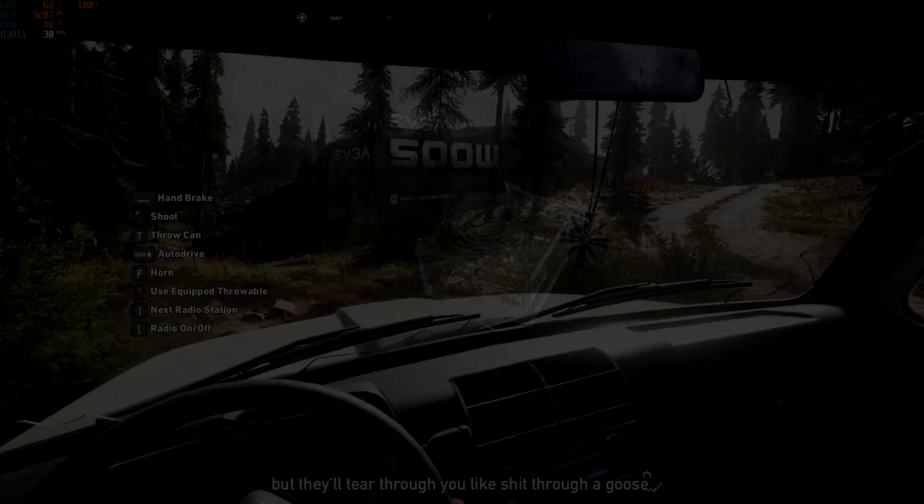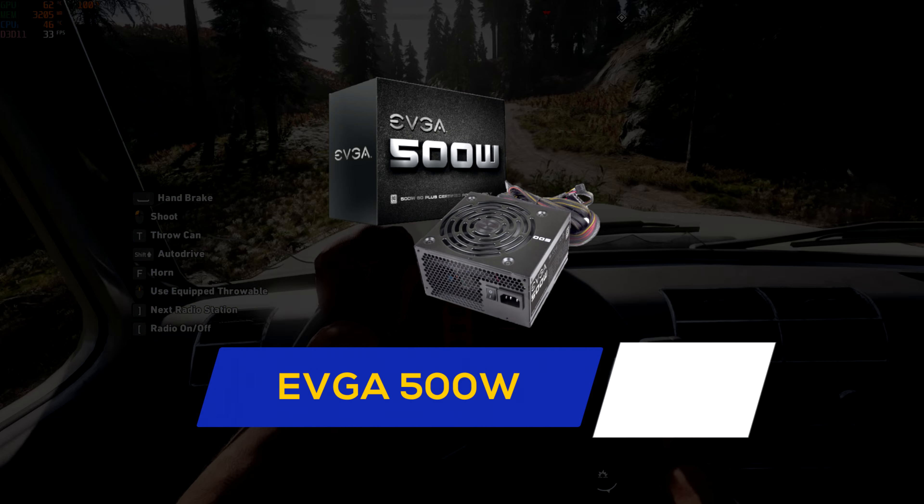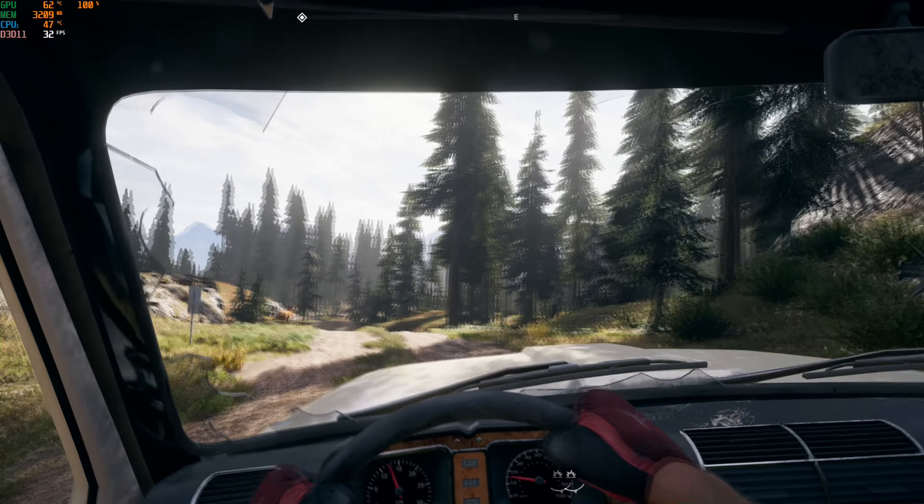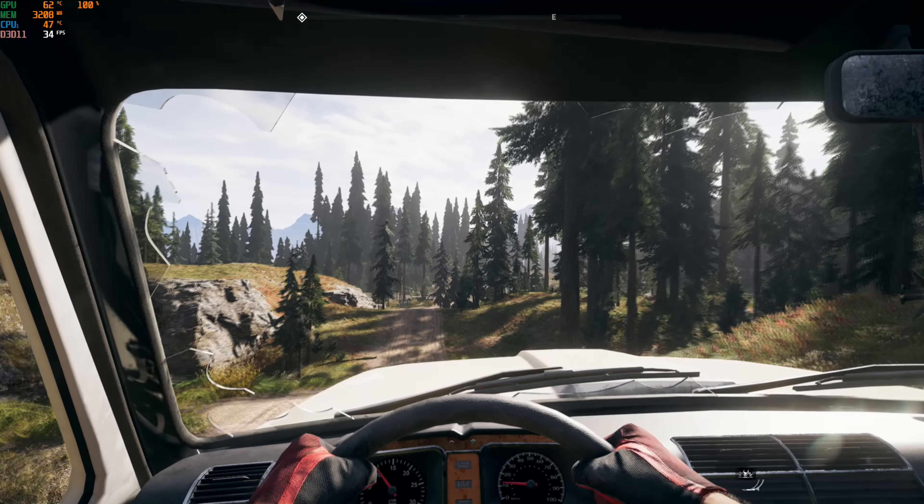The power supply is the EVGA 500W, which is a very good and cost-effective choice. After buying all components you have to buy a case — you can buy any case under 25 dollars.